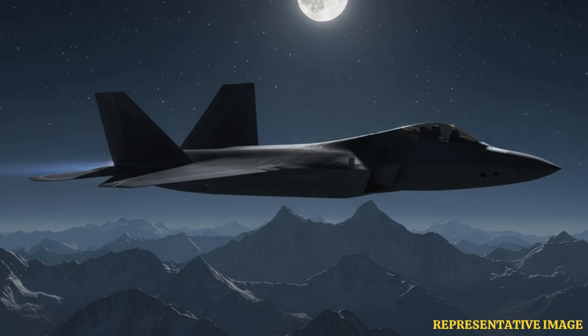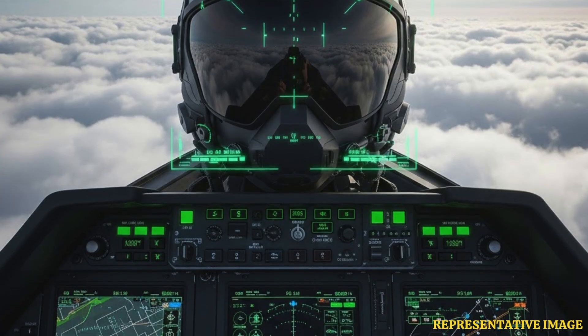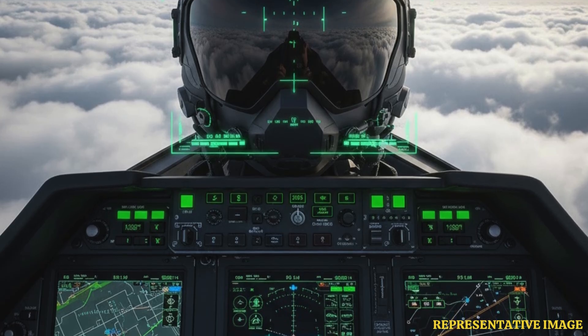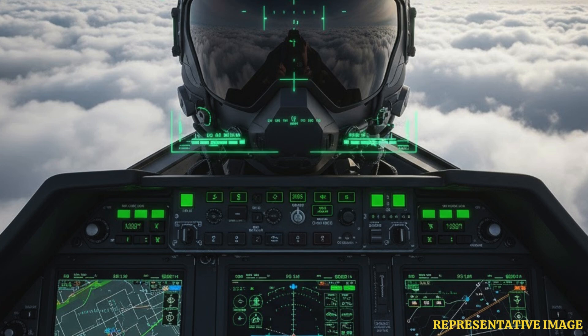Stealth jets are very hard to see on radar. The first stealth jet was the F-117. Now, jets like the F-22 and F-35 can fly into enemy areas without being seen, which helps them attack safer and faster.